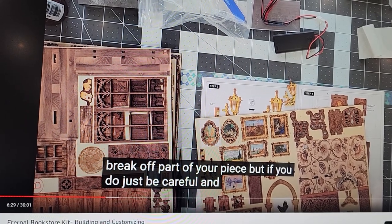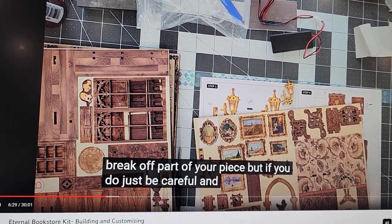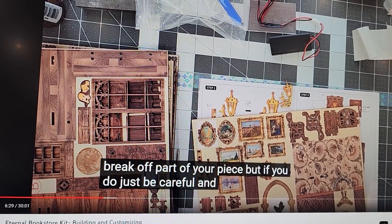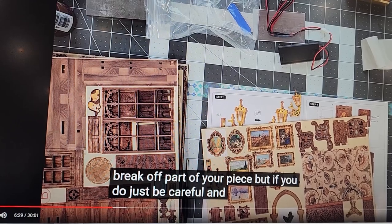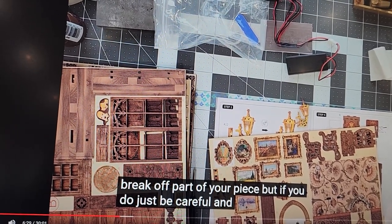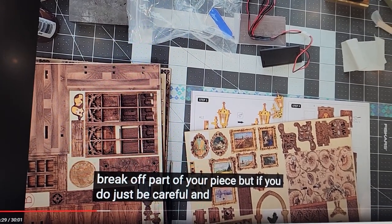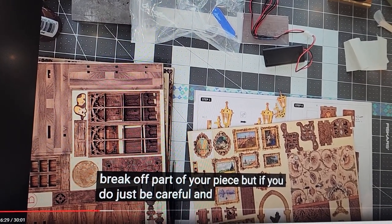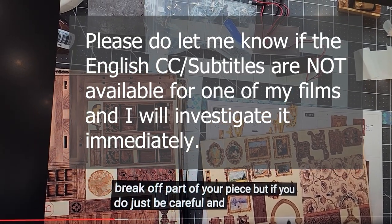I need the closed captioning on for every single thing that I listen to, regardless of the volume of the music — it's just something that I struggle with. I struggle with hearing people in restaurants and understanding pretty much anyone on the television. Give it a whirl if you don't know about it. If it works, let me know. If it doesn't, let me know that too.